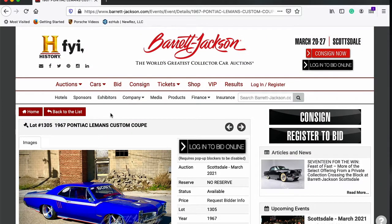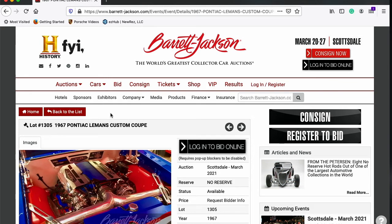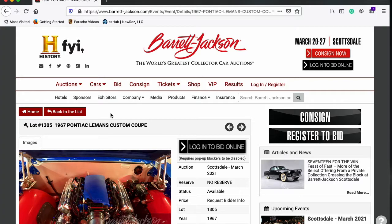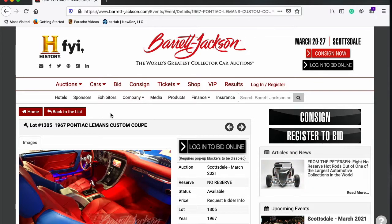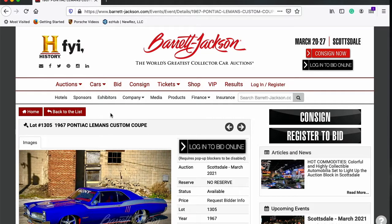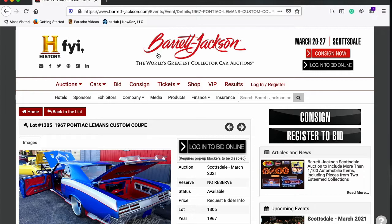Alright guys, this wraps it up for the overview of all the Pontiacs that will be up for auction at this year's Barrett-Jackson Scottsdale, March 20th to 27th. I'm going to be there — if you're going to be there, let me know. I plan on being there about 50% of the time to do some recordings and check out cars. I'd love to buy you guys a drink and chat about Pontiacs. Tell me what you think these cars are going to go for by lot number in the comments, and we will revisit this video after the auction to find out what these cars actually sold for. Hopefully next week we're going to drive our '67 Firebird for the first time — we've spent a bunch of time getting it ready. Alright guys, have a good one and we will see you next time.